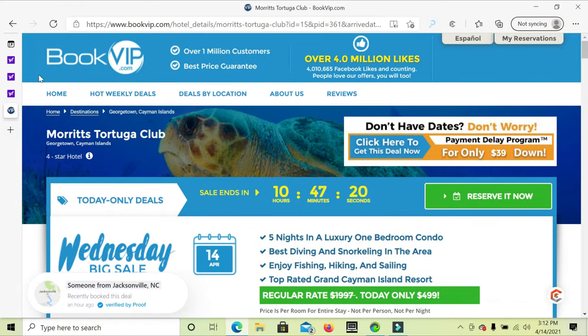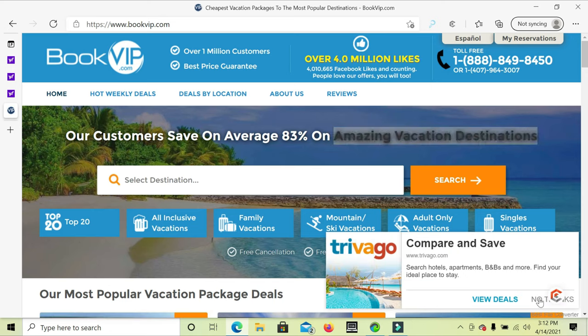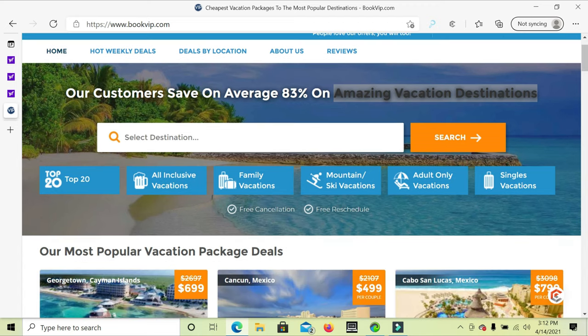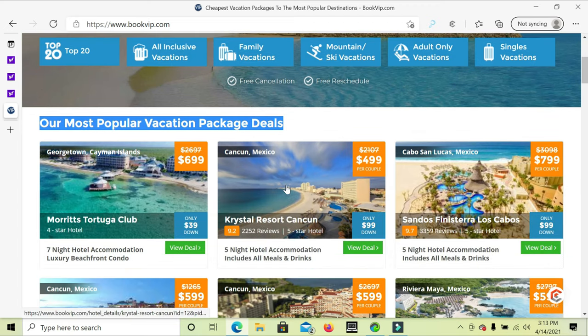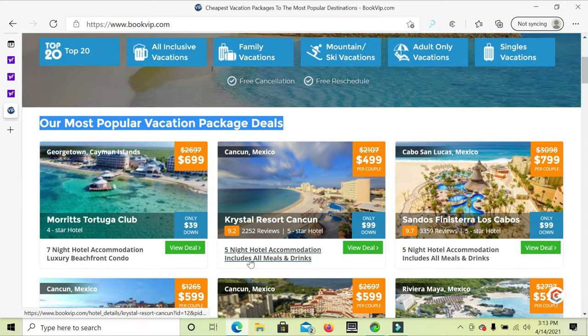Going back up to bookvip.com — this is a vacationing website with over four million people. They have their most popular deals and all-inclusive packages, which means food is included. The Cayman Island deal does not include food, drinks, or anything — you have to pay for everything there. The price you saw was for the hotel and four people.